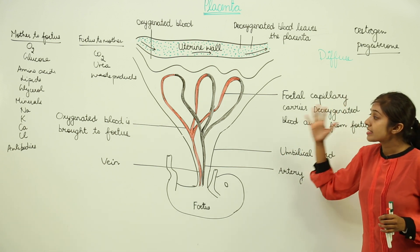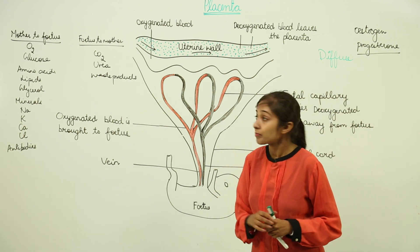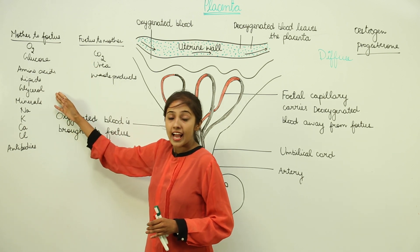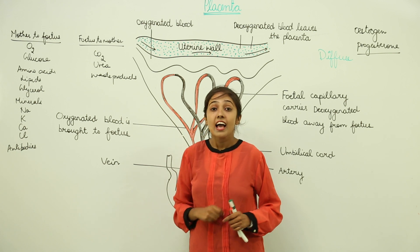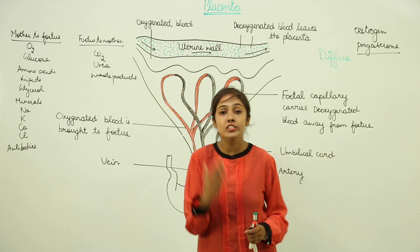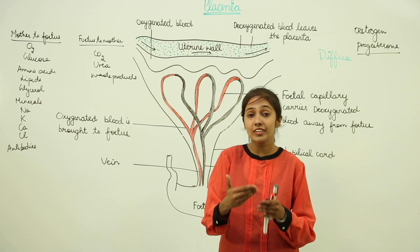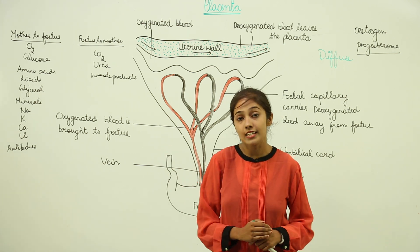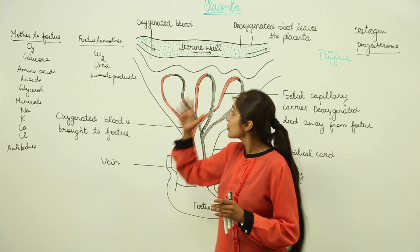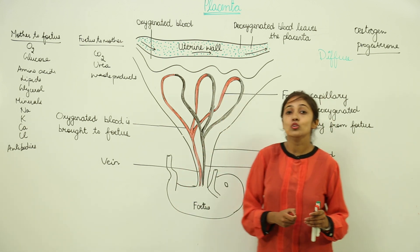This is how the placenta forms a connecting link between the growing fetus and the mother. It brings necessary substances to the fetus — food and oxygen — and takes away unwanted substances like CO2, urea, and waste products. The placenta is very important for the proper growth and development of the fetus.